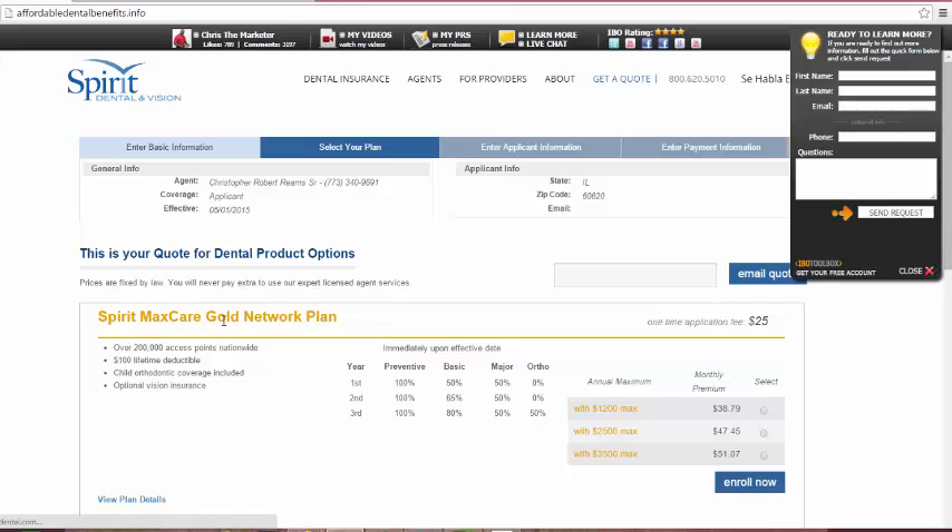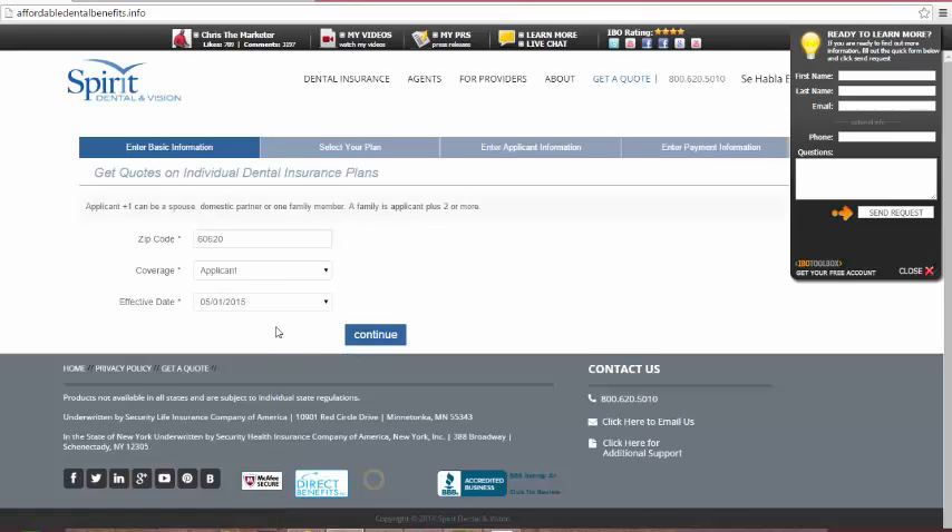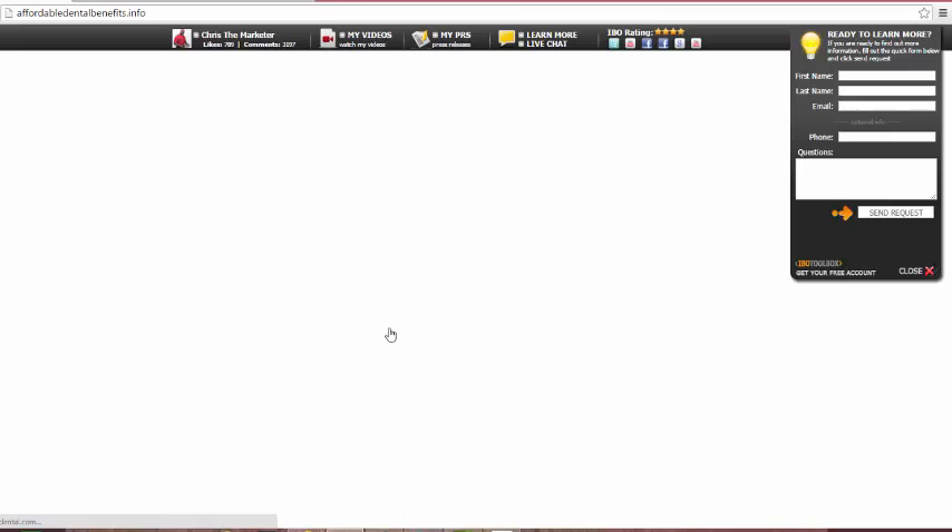You may ask, can it be a family plan? Yes, it can. An applicant plus a spouse, or just one child, or maybe there are multiple people in the family — yes, this can be a family plan. I'm going to run it as an individual just to keep the numbers simple.